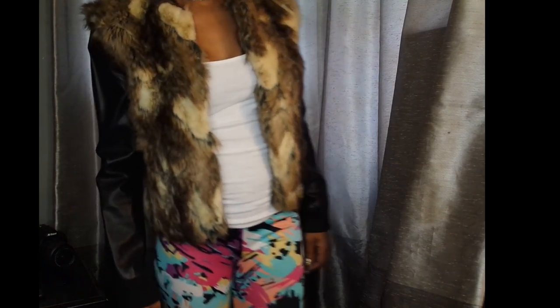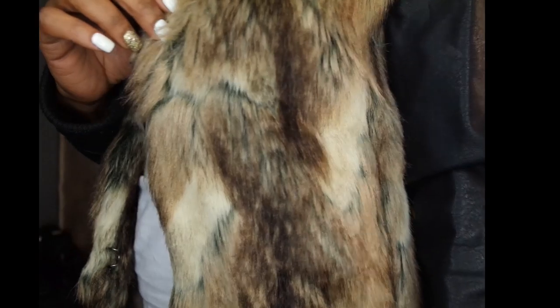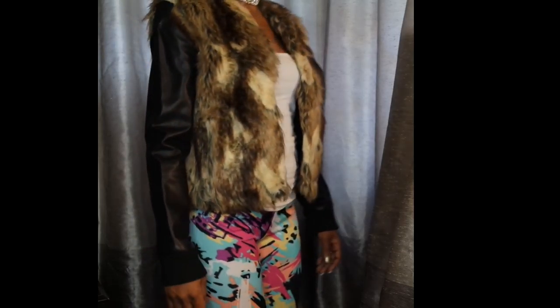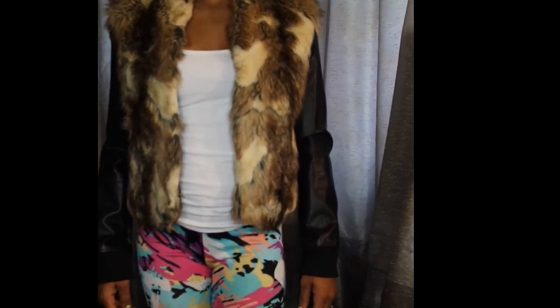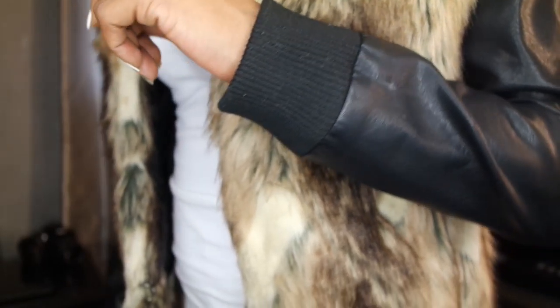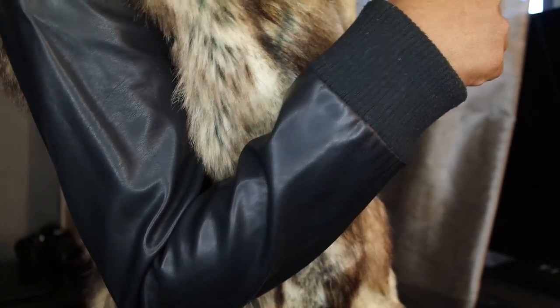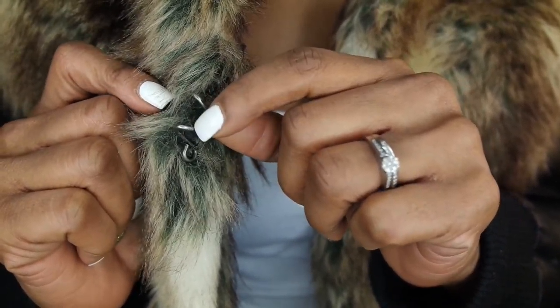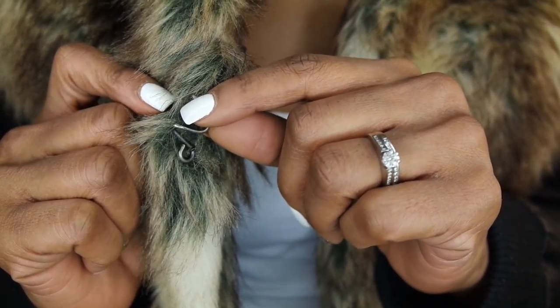My next jacket is this fur that has leather sleeves — super pretty, really soft. I love all these furs; they look amazing on me and I wouldn't trade them for the world. It fits really well around the wrist as you all can see. The inside is satin and it has these hooks that you put together to close the jacket.